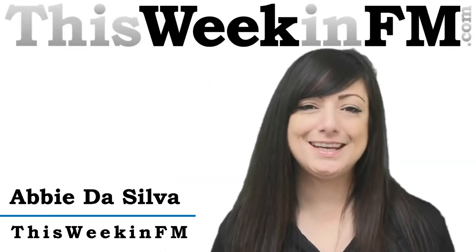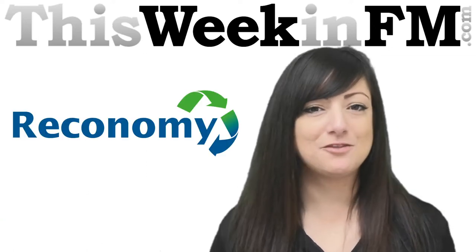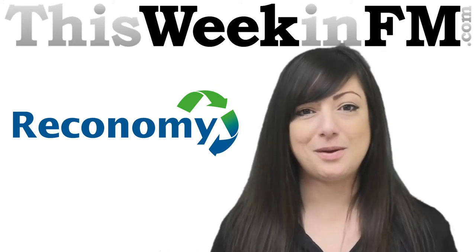Hello, you're watching This Week In FM. Welcome back to Economy's Don't Waste It Breakfast Roundtable, hosted at M Restaurant in Threadneedle Street, London on Tuesday 19th November.